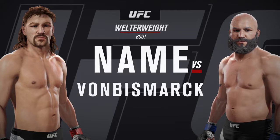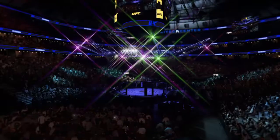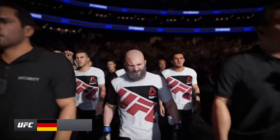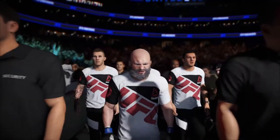Up next it's a welterweight showcase between assassin and assassin. As always, very well prepared and extremely focused and ready to go to battle.